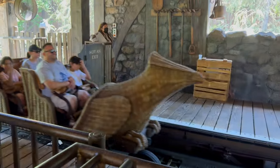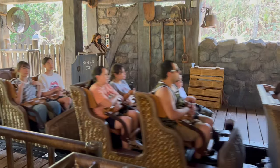Ride number two: Flight of the Hippogriff, posted 35-minute wait. They have this in Florida too, but we're here in the Wizarding World so let's do it. That was pretty much a walk-on — about three minutes and we're on the next train.